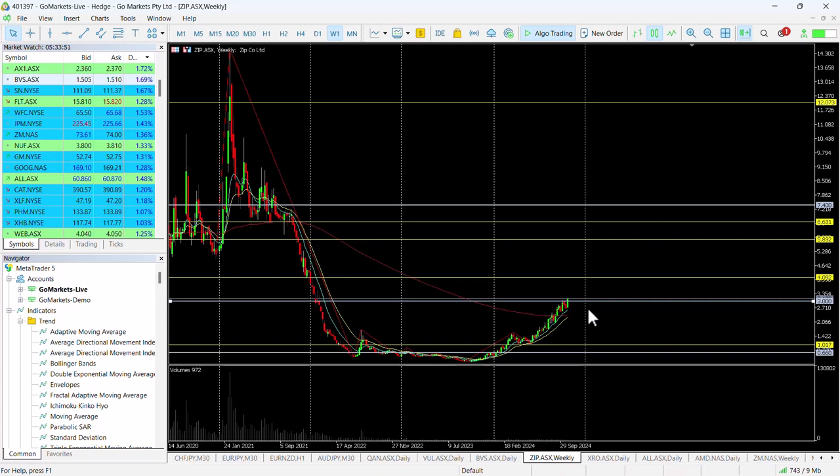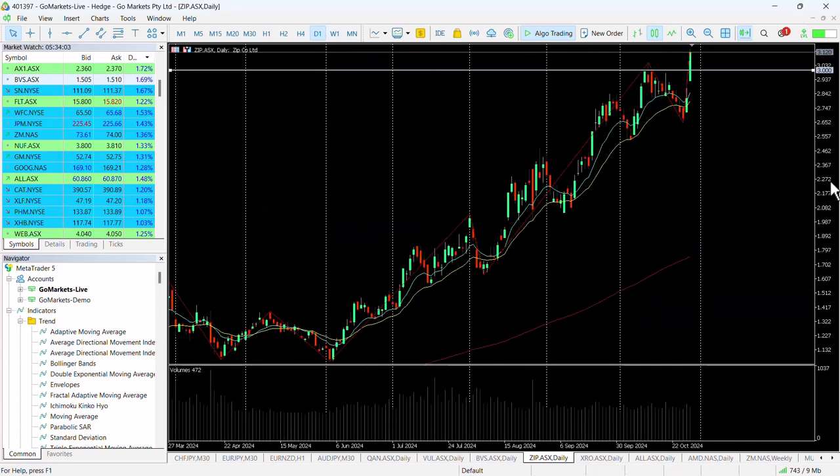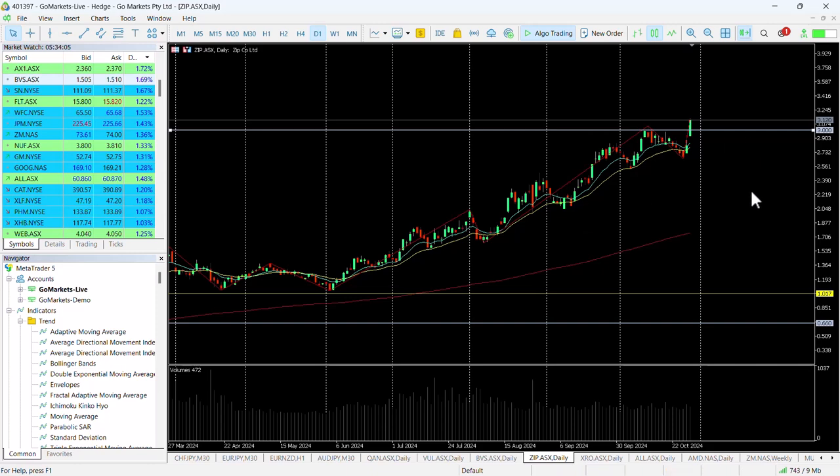Since April and May this year we saw it bottom out after this retracement and then a constant uptrend. We can see how impressive this has been — we've now breached the next key level of three dollars. Looking at the daily chart, you can see the significance of this: yet another retracement on the way up, a breach of the previous swing high over three dollars where it temporarily paused, and now at $3.17.